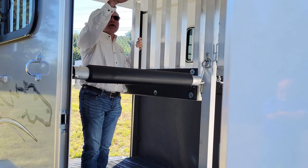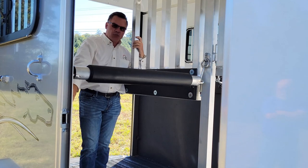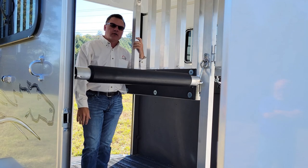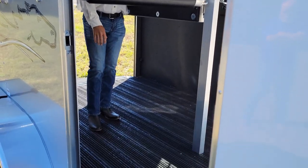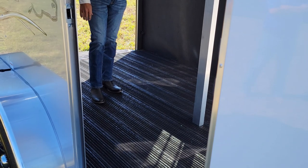Our interior is fully lined aluminum with full kick panels on both sides. In addition, a very important feature of all Stallion horse trailers is our floor. All Stallions are fully equipped with a Rumber floor,